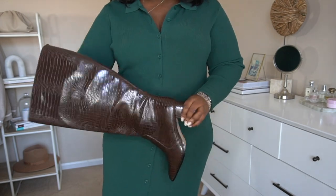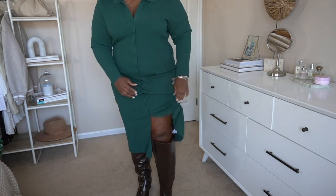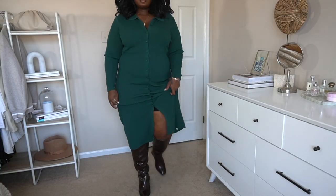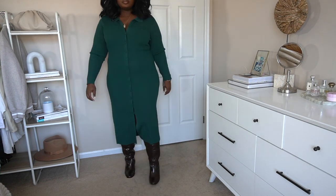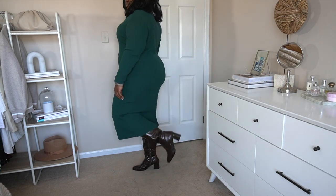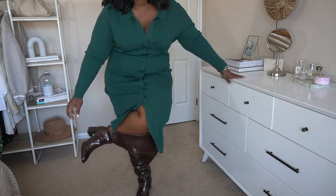Brown boots are a must, especially if you love to wear color year-round. Most fall and winter accessories tend to be black, which can look a little harsh, so I've been investing in lighter color footwear to balance things out. These are wide-calf friendly; I'm wearing them in a size 11 wide and they're so comfortable. Right now they're about 60% off — everything will be linked down below.